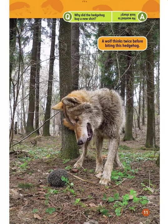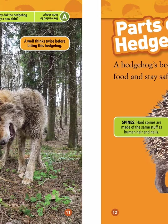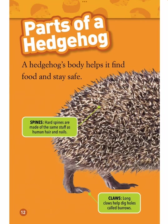A wolf thinks twice before biting this hedgehog. Why did the hedgehog buy a new shirt? He wanted to look sharp.